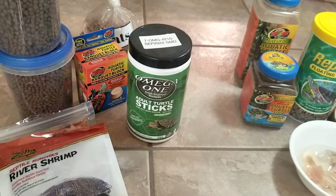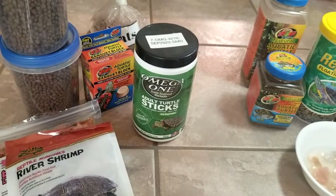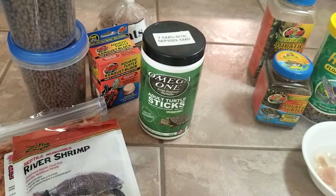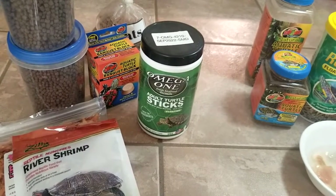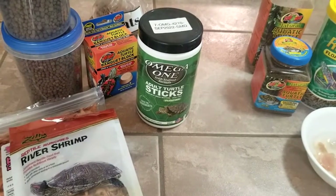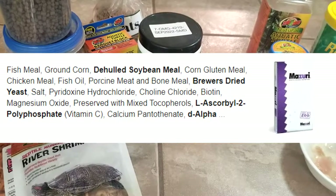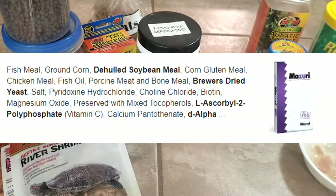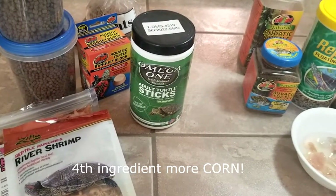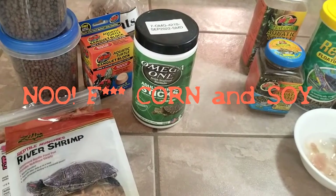If you're keeping one turtle, you wouldn't buy commercial amounts of turtle food — maybe two to four pounds at a time, so it'll last two to three years. Personally, I don't get the big hype about Missouri because their number one ingredient is fish meal, number two is corn, and number three is de-hulled soybean meal. I refuse to feed my turtles corn as the second ingredient.